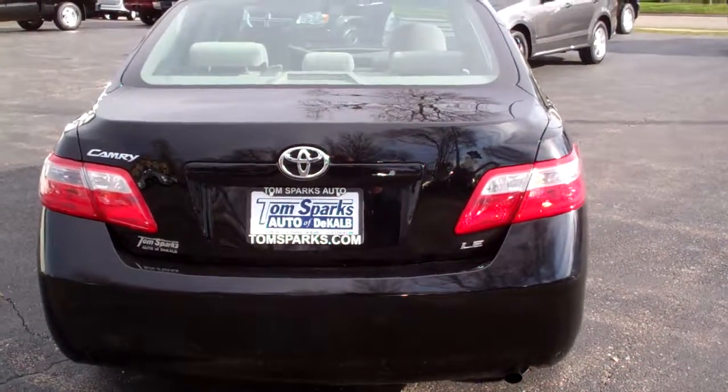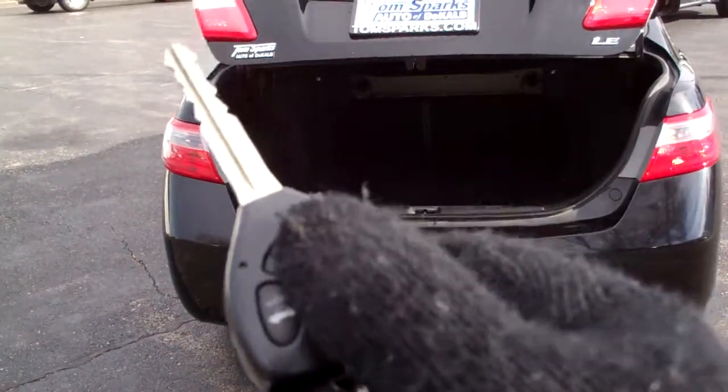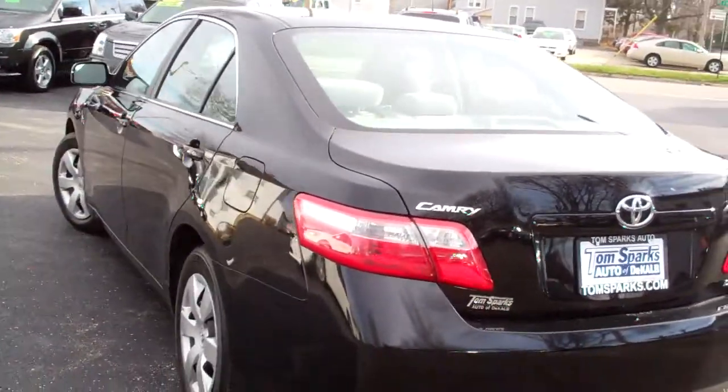Let me pop this trunk. You've got remote access to the trunk, and keyless entry too. Nice big trunk on this, with split fold-down seats — great for getting some long stuff in there.